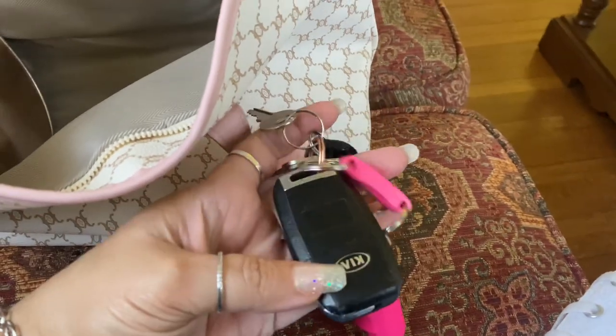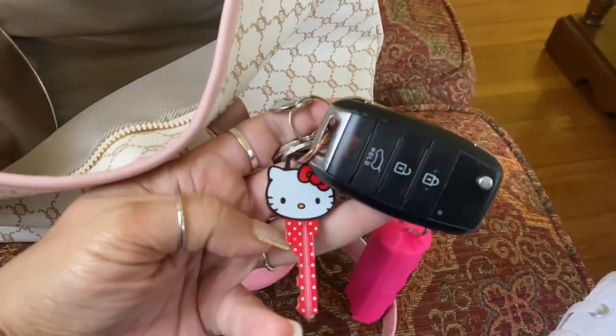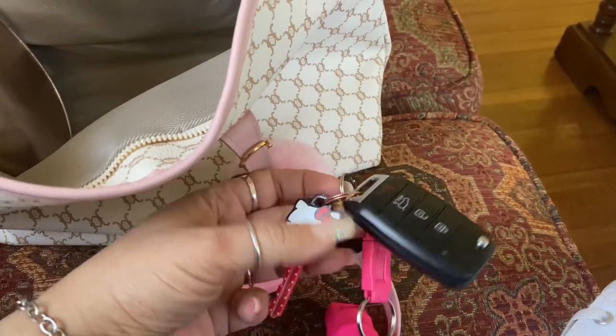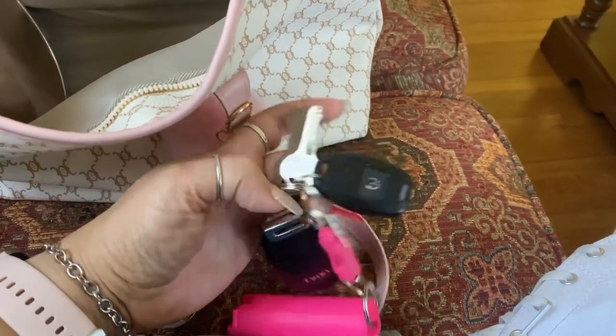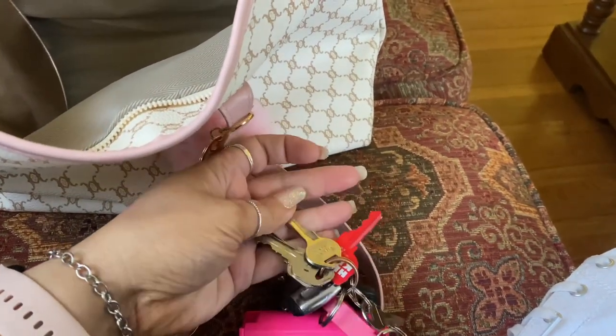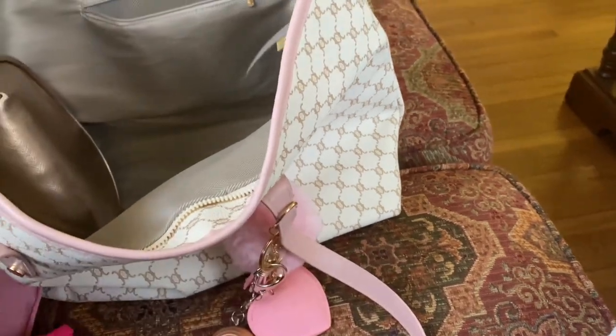Down to the nitty gritty — this is just my keys. My car key, this is my house key that I just had made because I just moved, and my pepper spray. This is my remote start for my car and some other random keys that I have no clue what they're to, and I need to take them off my key ring.